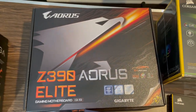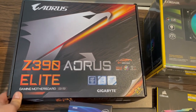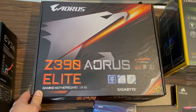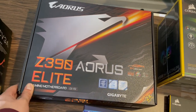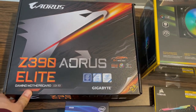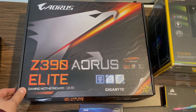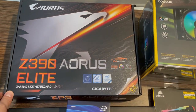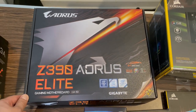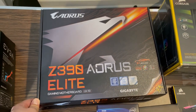Moving on to the motherboard, I got the Aorus Elite. It's a great motherboard — has a lot of USBs, has some RGB accents, and it was a good price. Also, if you guys are still using USB audio interfaces, make sure you get a motherboard that has USB 2.0, because some interfaces don't work well with USB 3.0. Keep that in mind if you're going to build a PC for music.